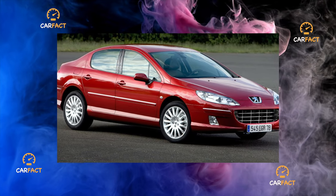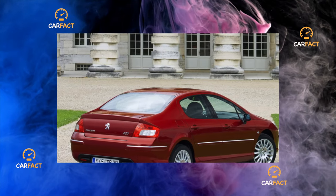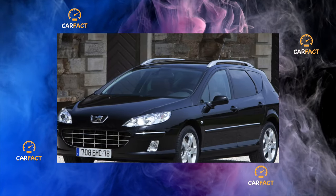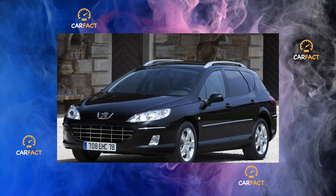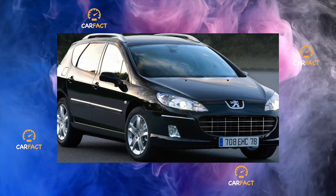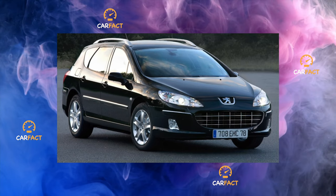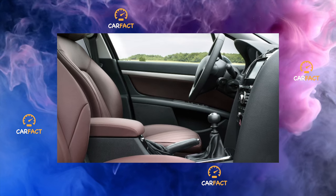The model replaced the legendary Peugeot 406, which was distinguished by good consumer and driving qualities, and was quite affordable. The successor with the 407 index has become technically more advanced and, most importantly, more expressive in appearance, while maintaining the price attractiveness of its predecessor. The Peugeot 407 was produced in a range of modifications: a sedan, a stylish SW station wagon, and an elegant coupe.